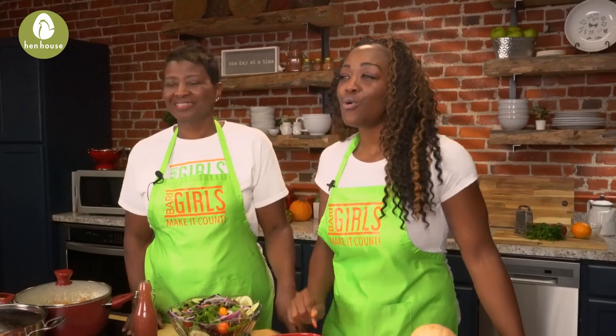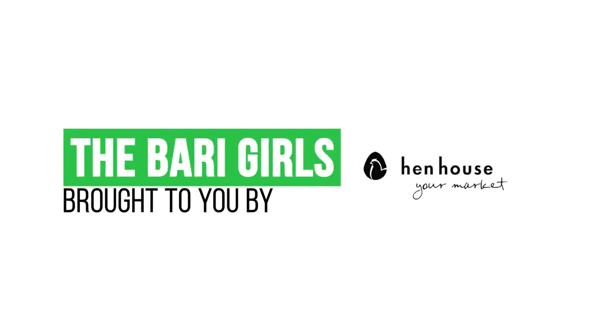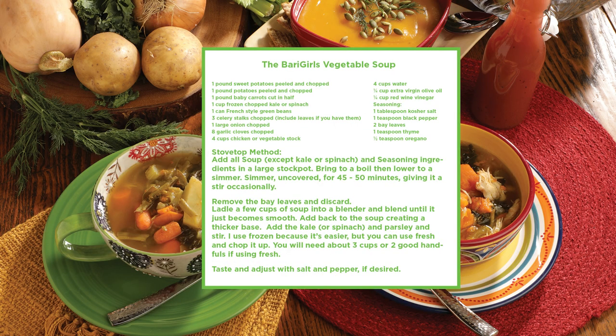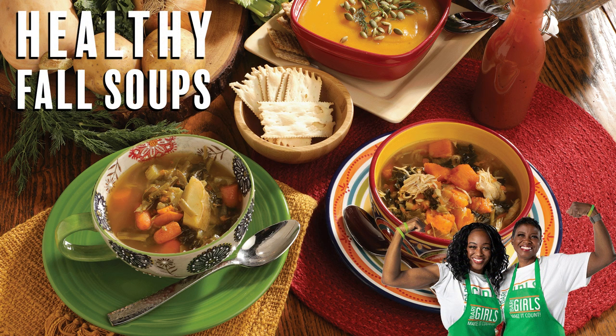And there you have it — delicious, nutritious, and beneficial meals to keep you warm and cozy going into the fall and winter months. Don't forget to leave a like and follow us, The Berry Girls, for more delicious and nutritious recipes. When you try this at home, leave us a comment and let us know how you make it count. The Berry Girls are brought to you by Hen Health. Berry Girls out.